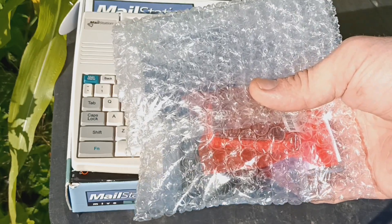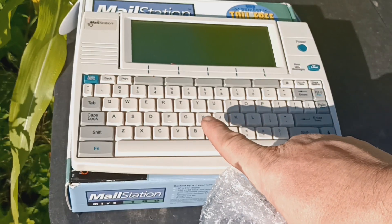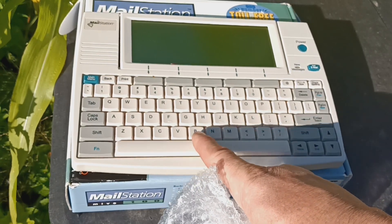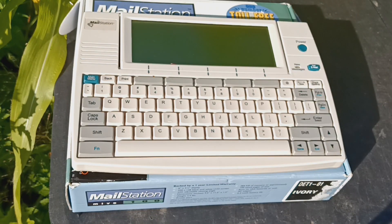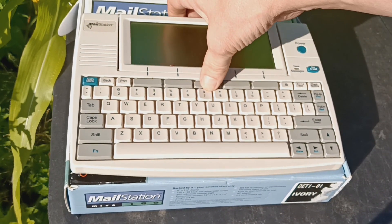There is a way to set up a little rechargeable battery to it, so the idea is to make this totally portable — probably tap into my cell phone Wi-Fi — and make this a thing that I could tap into a BBS with just about anywhere I have a good cell phone connection, as long as I have my batteries charged. So: Wi-Fi mail station, SIDCO.